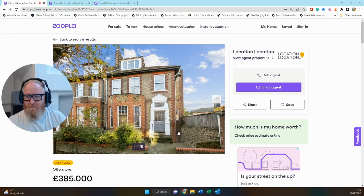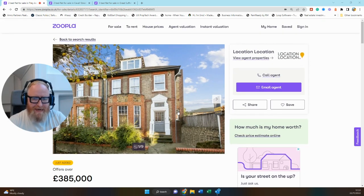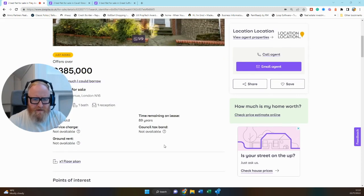Starting off, our first category is under £500,000, and this property on the market with Location Location caught my eye pretty much instantly. It's a two-bedroom upper floor maisonette, first and second floors, offers over £385,000. There is scope on what that's going to end up being, but it's a semi-detached property, really beautiful little period site.